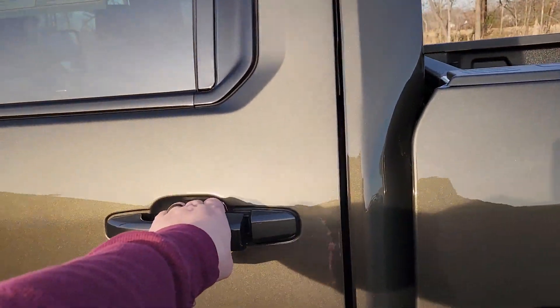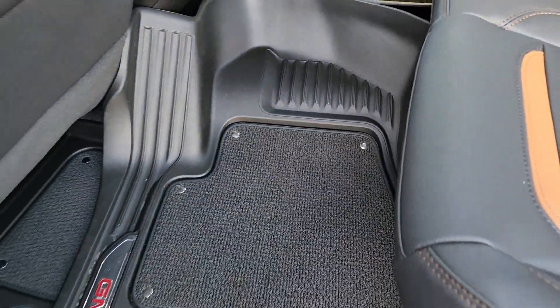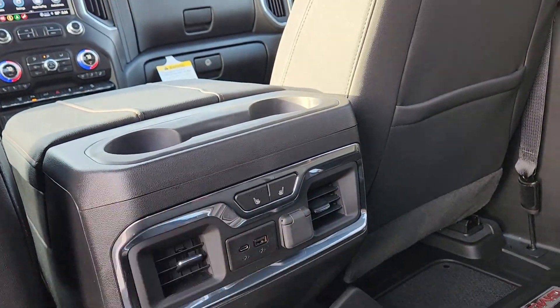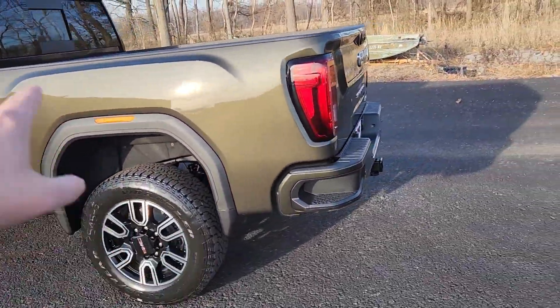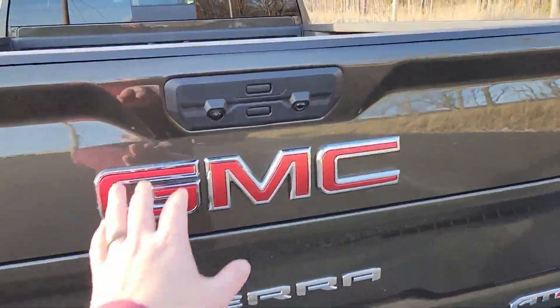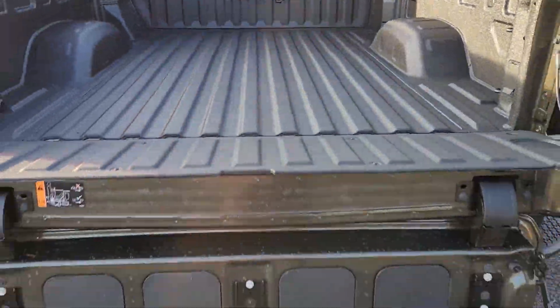It is a crew cab so you have plenty of room in the back as well. Comes with GMC all-weather floor mats front and rear. You have heated rear seats back here. Standard bed with a side step to help you get anything closer to the cab, and side steps on the rear bumper as well. You also have remote start.